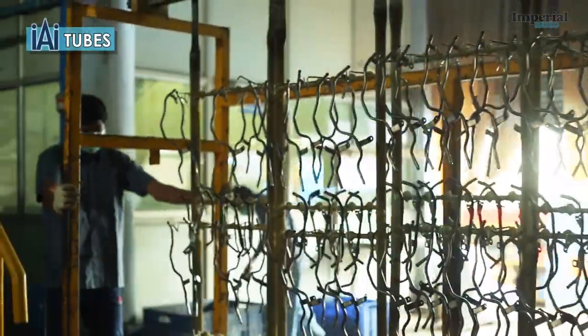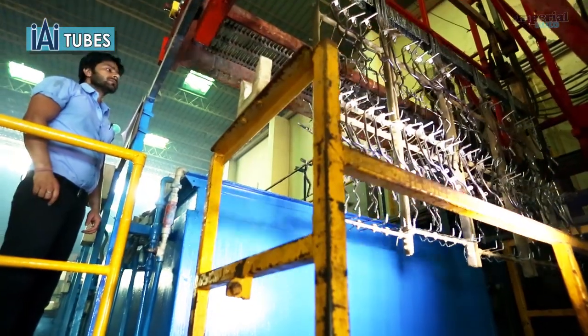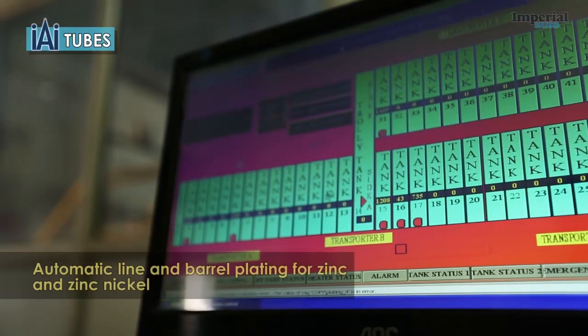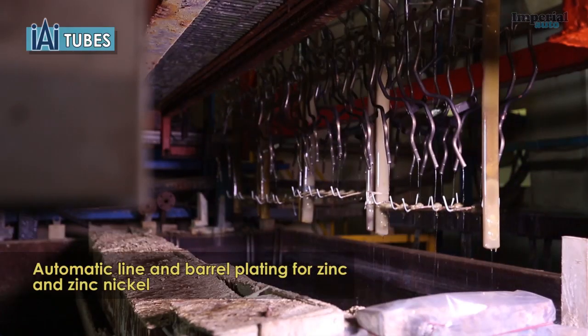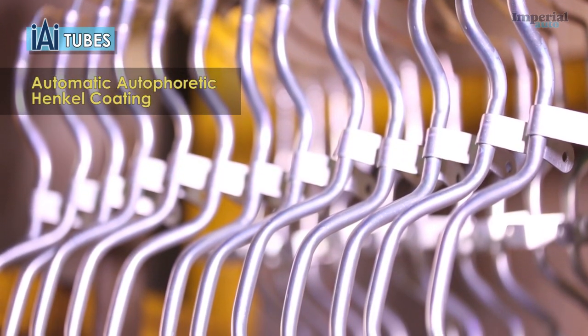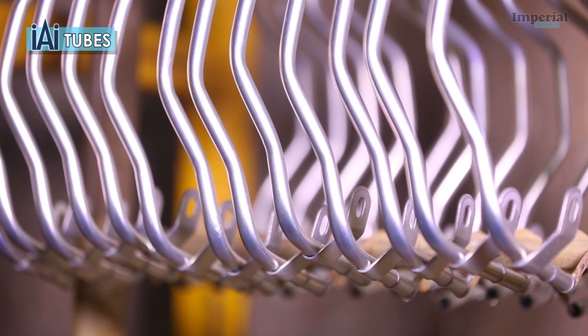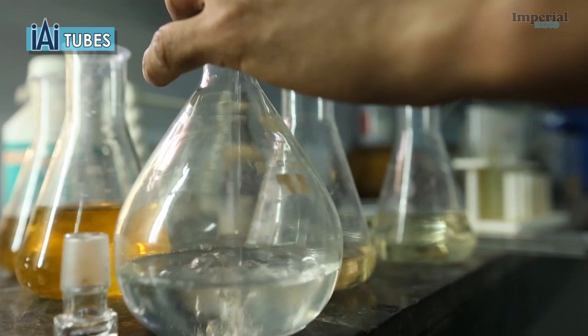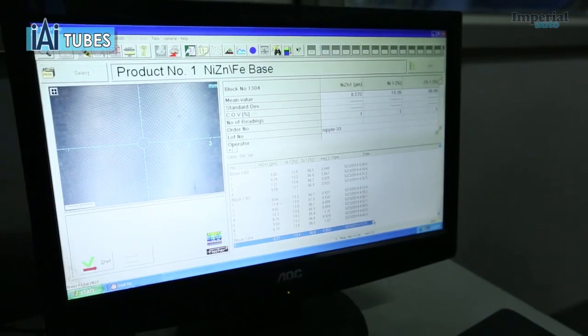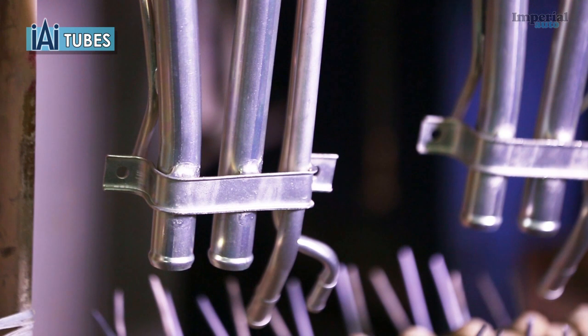Imperial Auto's electroplating plant has the capacity to plate 300,000 square feet of metals per month. Our technologies include an automatic line and barrel plating for zinc and zinc nickel, a manual line for electroless nickel and zinc nickel, and automated autophoretic Henkel coating lines. We conduct thickness and alloy composition testing on an XRF machine to world-class standards, as well as volumetric titrimetric analysis and metal coating consistency checks using fissure-scope machines. Our electroplating plant is approved by our major domestic and international customers.